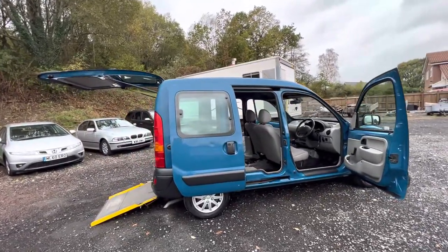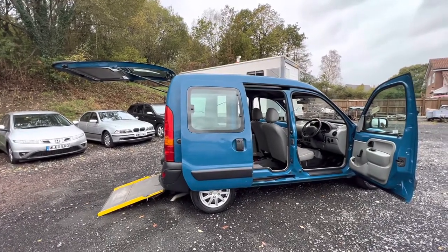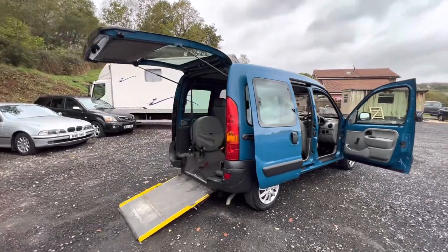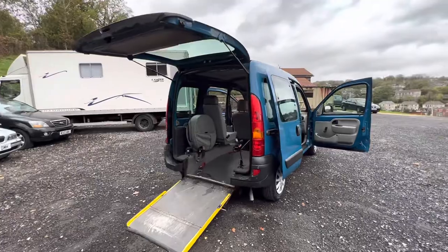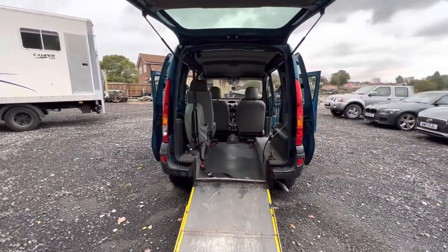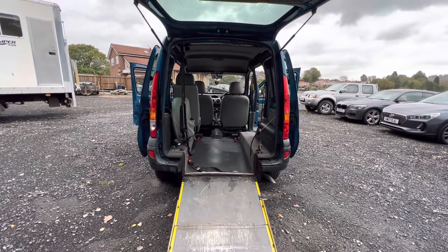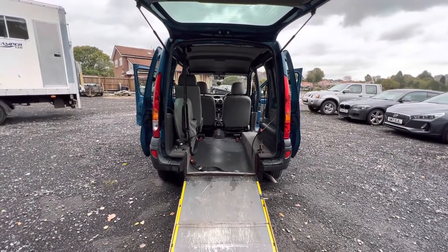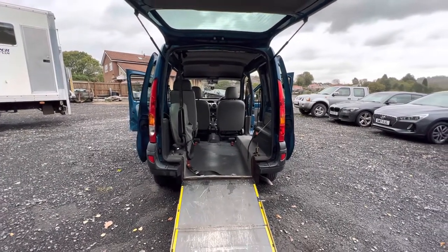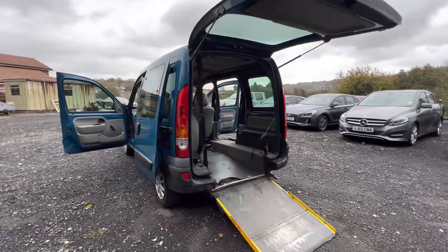This is a Renault Kangoo and it's been converted to be a disabled accessible vehicle. It's got three seats inside it and also an access ramp at the back for a wheelchair to come in, so you can have three conventional seats plus a wheelchair fitted, and it's all been done very well. These are quite a desirable vehicle to have — they are hard to come by, so we snapped this one up, especially as this car has only done 51,000 miles from new.